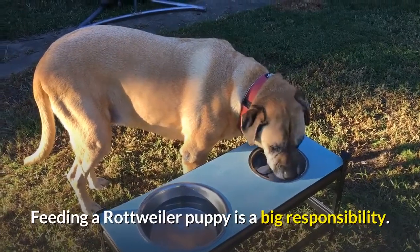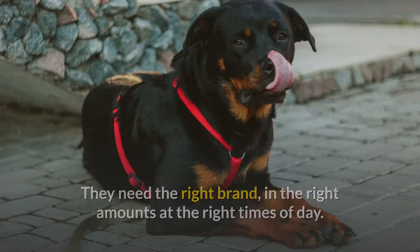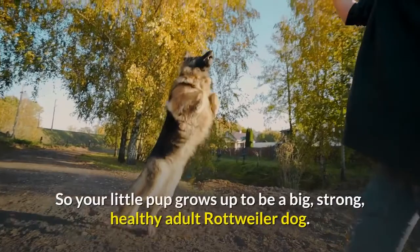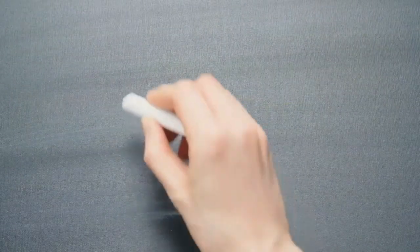Feeding a Rottweiler puppy is a big responsibility. They need the right brand in the right amounts at the right times of day, working out the right size portions on a schedule that fits his tiny tummy, so your little pup grows up to be a big, strong, healthy adult Rottweiler dog.